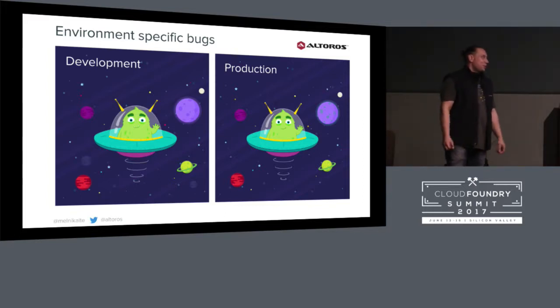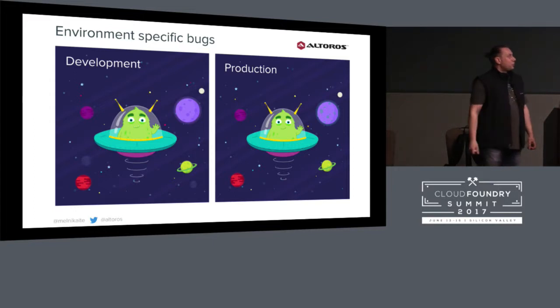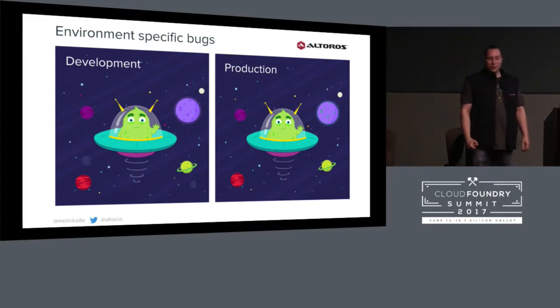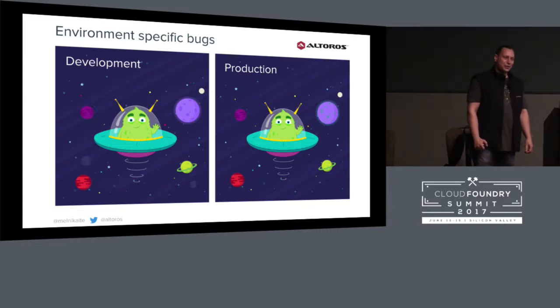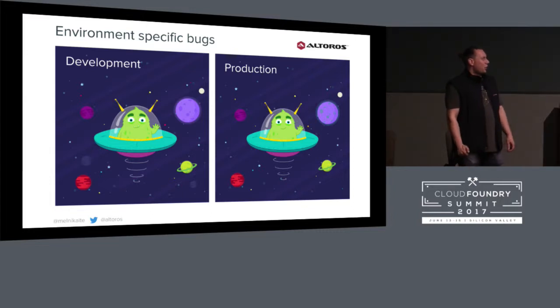Let's play a small game. At the left image, we have the development environment, and at the right image, we have the production environment. Let's try to find all the differences.